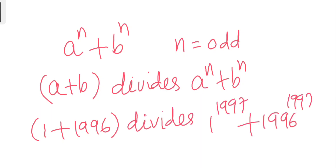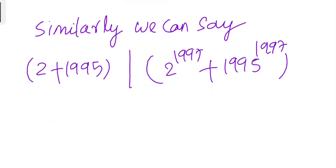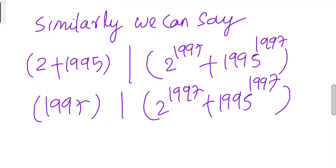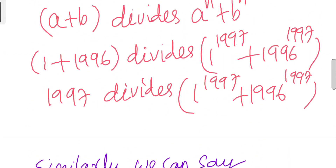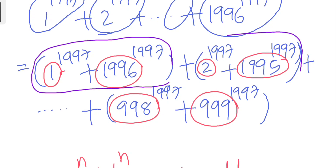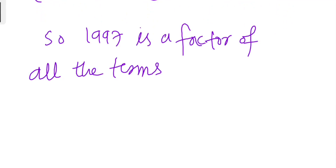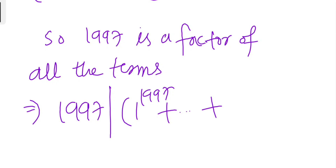Similarly, 1997 divides every single term of this addition. Each paired term is a multiple of 1997. Therefore, 1997 divides the entire sum 1^1997 + 2^1997 + ... + 1996^1997. Proved.